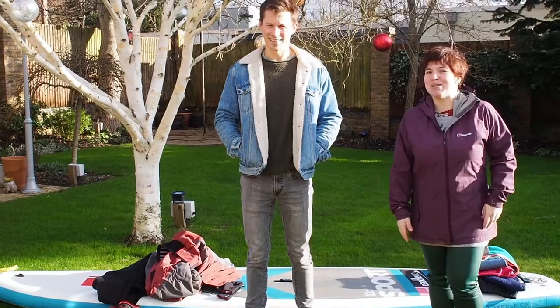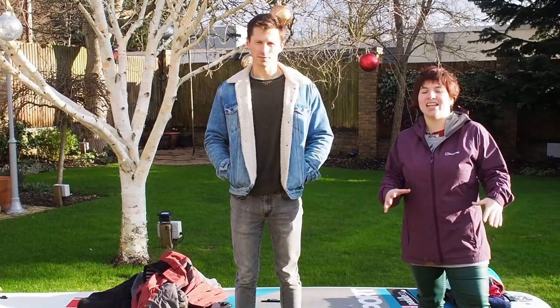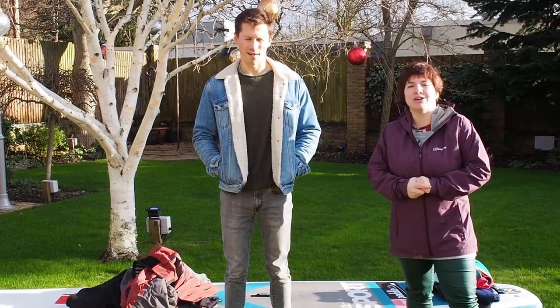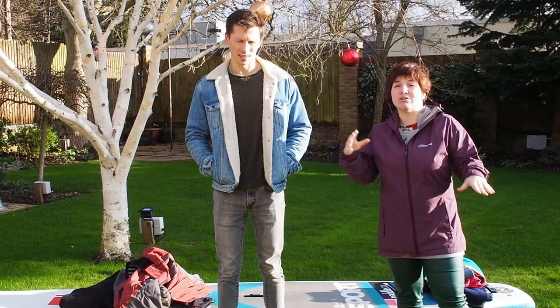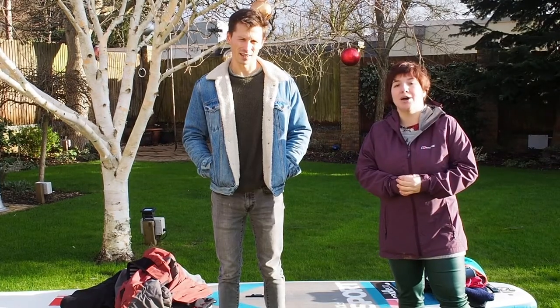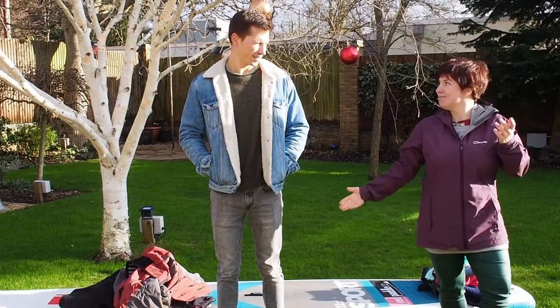Welcome to another Rumble Maniacs video! Today we wanted to put together a little video about the gear that we have been wearing when we've been going on our winter paddle boarding trips. We're going to talk about different options: more expensive, more efficient options and more budget but still OK things to wear, and we're going to start with men!